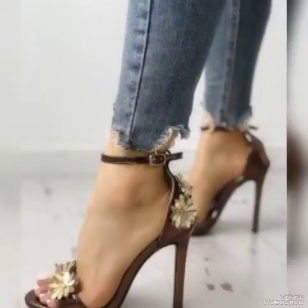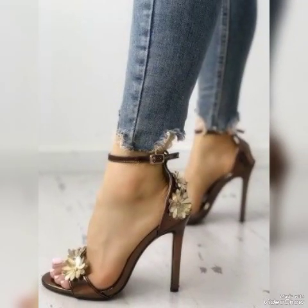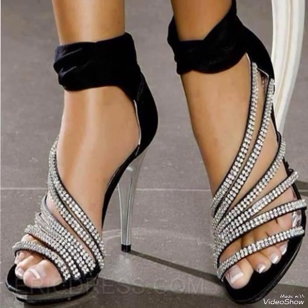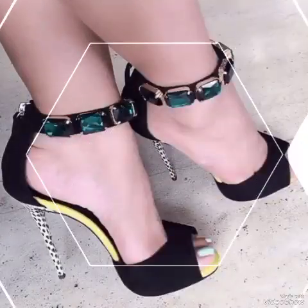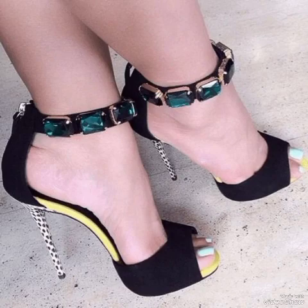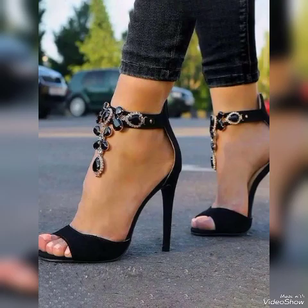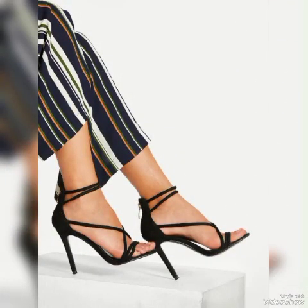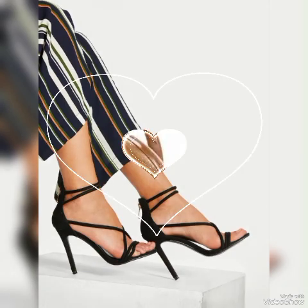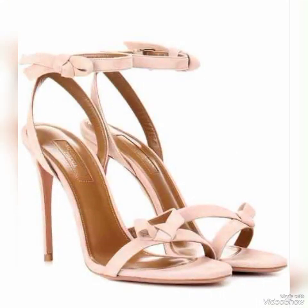Dear friends, if you are fashion lovers and want to know about the latest beautiful high heel sandals and trendy footwears and shoe collection trends, then subscribe to my channel. If you have already subscribed, please press the bell icon to get all notifications of my upcoming videos. If you like my video, share it with your friends, families and relatives, and tell me in the comments how you liked the video and the designs.